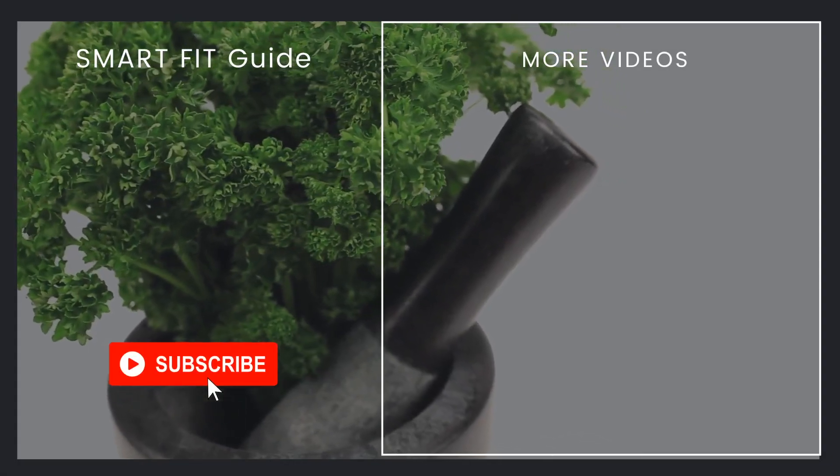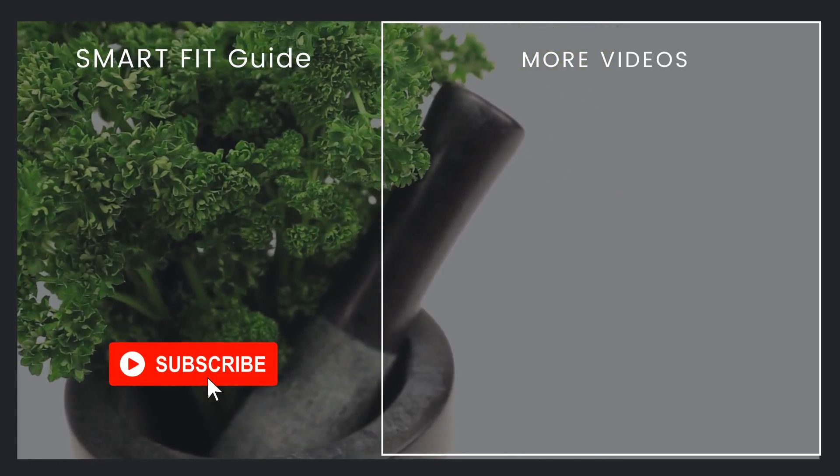Thanks for watching. For more videos, subscribe to our channel now.